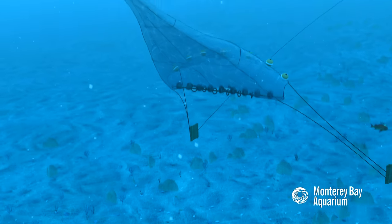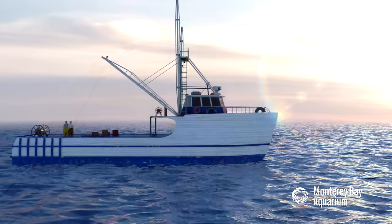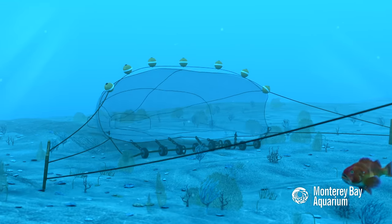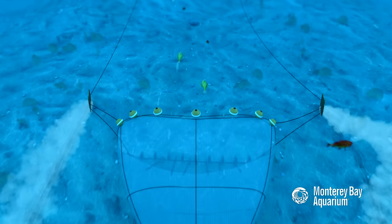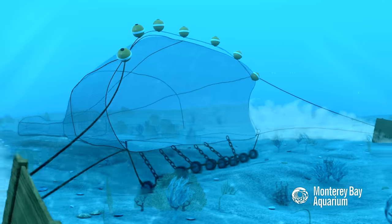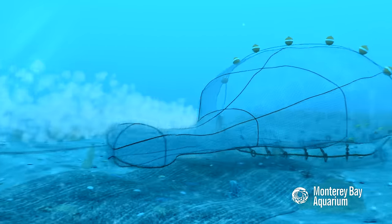A bottom trawl is a type of fishing net that's pulled along the seafloor. Fishermen commonly use bottom trawls to catch shrimp and bottom-dwelling fish like halibut and sole. In addition to these target fish, however, the nets also catch a variety of ocean life that's usually thrown back dead or dying. Dragging heavy gear across the seabed can also damage sensitive seafloor habitat.